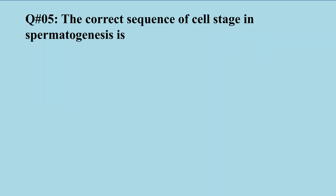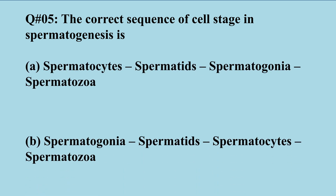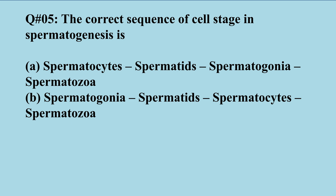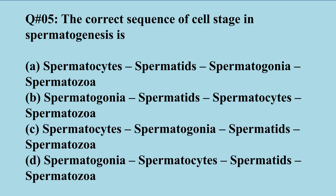Question number five: What is the correct sequence of cell stages in spermatogenesis? Spermatogenesis is the process of sperm production, divided into different steps in sequence. You have to choose which sequence is correct among options A, B, C, and D. The right option is D.